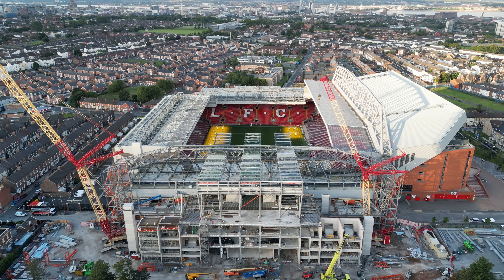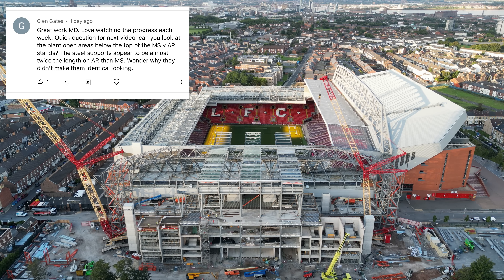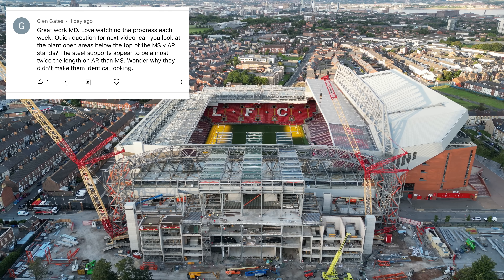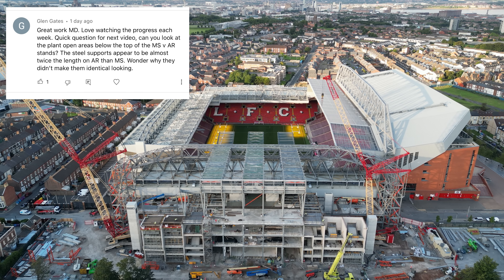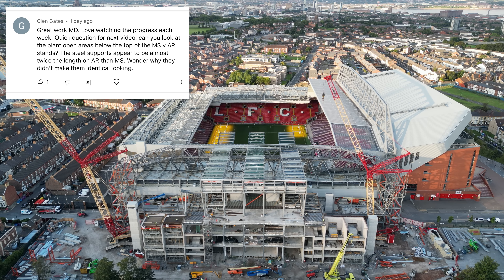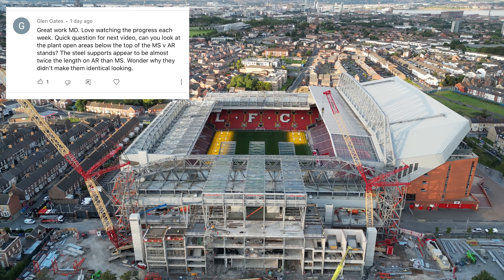Okay, let's have a look at this question again. Glenn Gates: 'Great work Mr Drone, love watching the progress each week. Can you look at the plant open areas below the top of the main stand versus the Anfield Road stand? The still supports appear to be almost twice the length on the Anfield Road than the main stand - wonder why they didn't make them identical looking.' Glenn, thanks very much for your comments. Let's get up high - going up to 100 to 115 meters here.